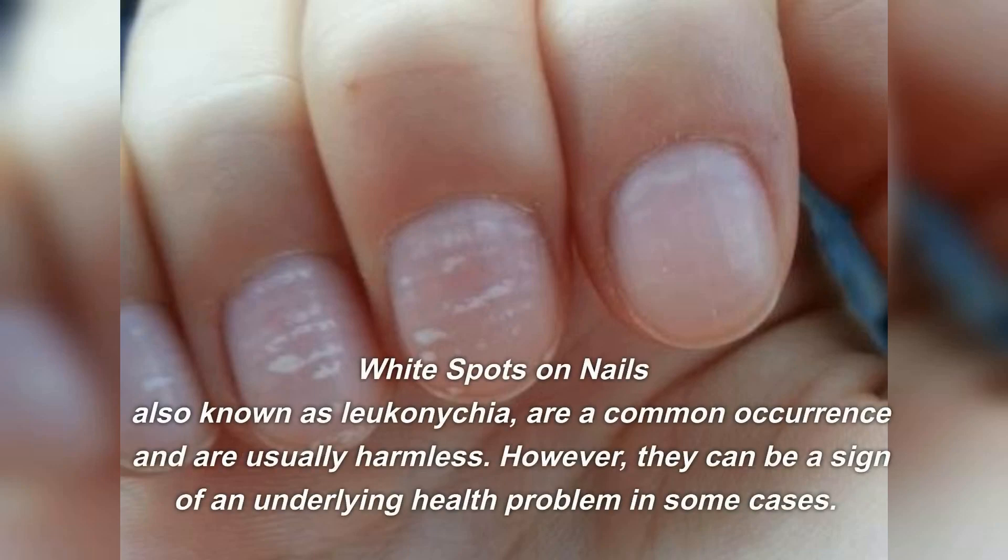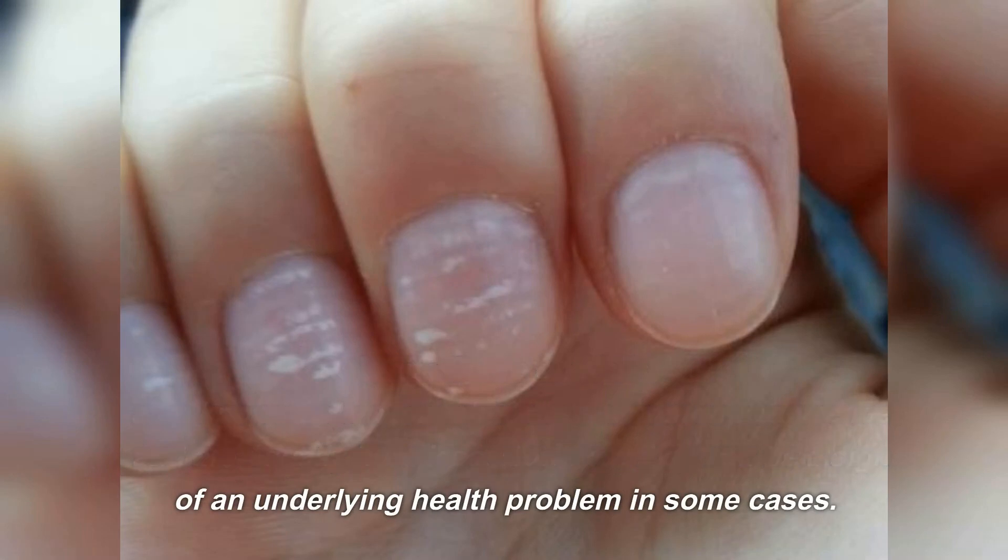White spots on nails, also known as leukonychia, are a common occurrence and are usually harmless. However, they can be a sign of an underlying health problem in some cases.